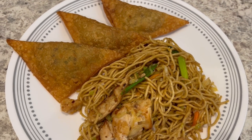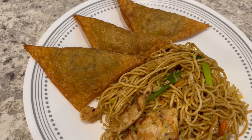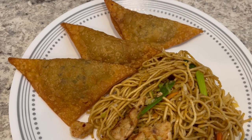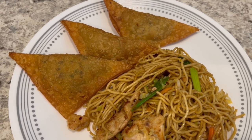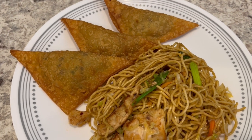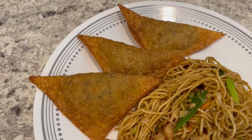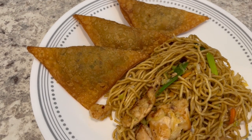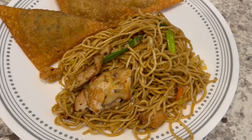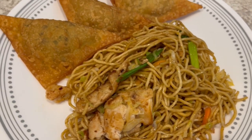My parents came to visit me the other week and in my parents' hometown there is a Korean church that has a fundraiser a couple of times a year. My mom bought me some of these yakki mandu and froze them, and then I stuck them in my freezer when she got here. I just reheated them in the air fryer — they're already fried and everything. So this is what we are having for dinner tonight and we will see y'all next time.